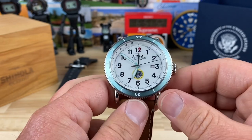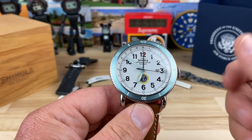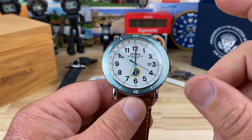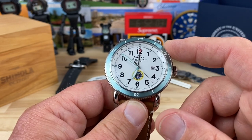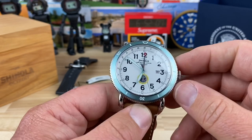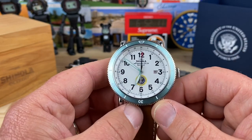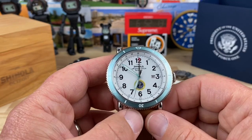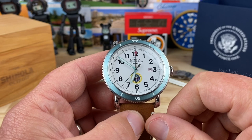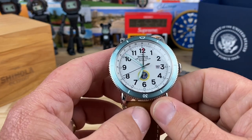That bezel action is like nails on a chalkboard — it's bad. The newer Shinolas I've handled, both the Duck and the Lake Monster, have way better bezel action. This one is so loud that if you spun it in a meeting, everyone would stop talking and look over at you. That's how bad it is.